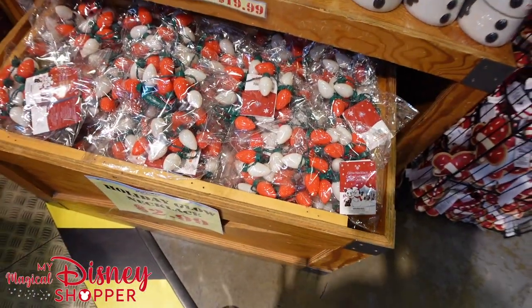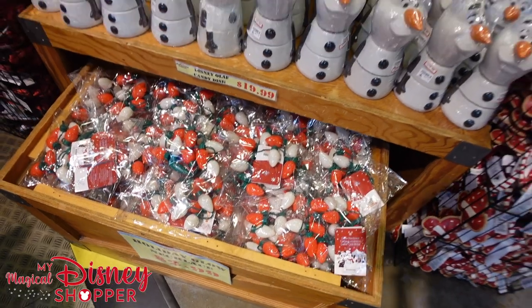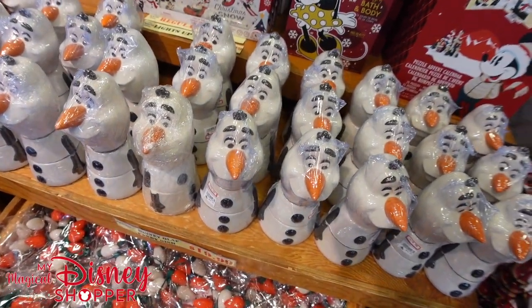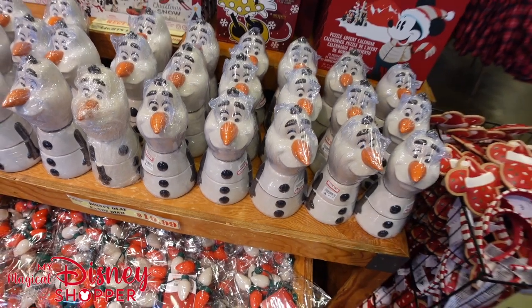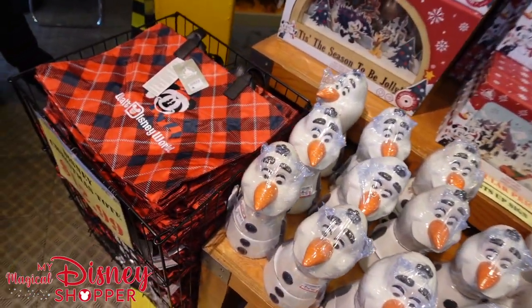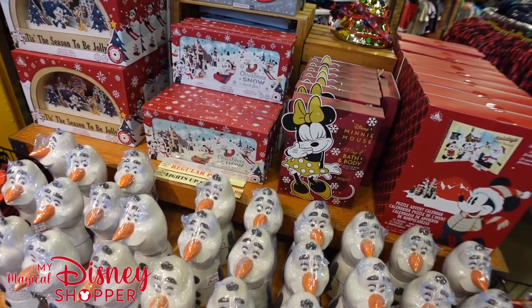They have tons of Christmas stuff. They also still have a bunch of Halloween stuff. The glow necklaces are $2.99. The Olaf candy dish slash cookie jar is down to $19.99 - it was $39.99, so that's half off. And then the Christmas tote is $12.99. Definitely not as cool as last year's Christmas tote in my opinion, but still a really nice one.